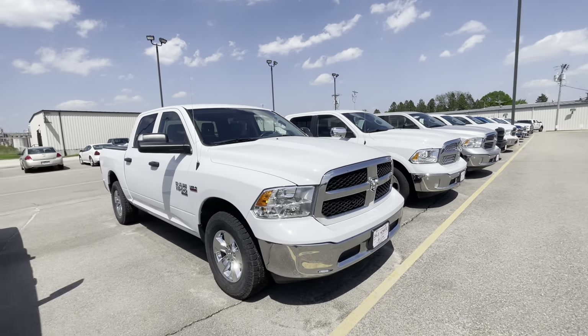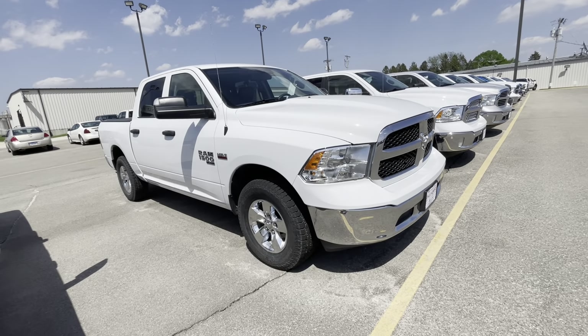Hey Devin, Jared here from Dale Howard's in Isla Falls. Here is that 2019 Ram 1500 Tradesman.